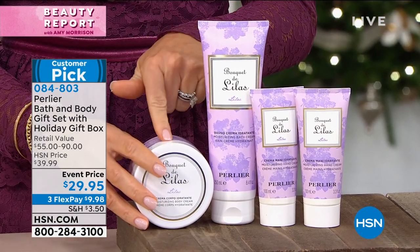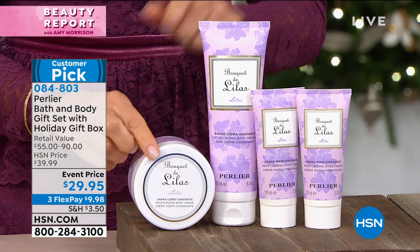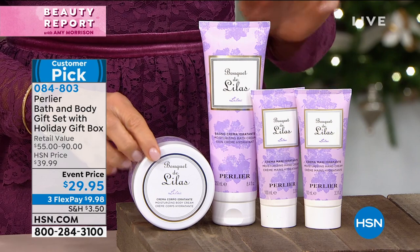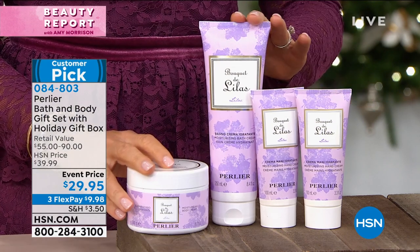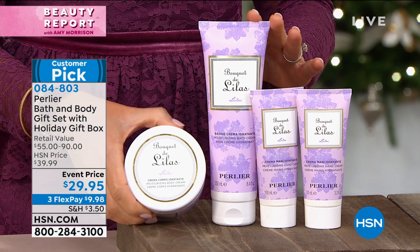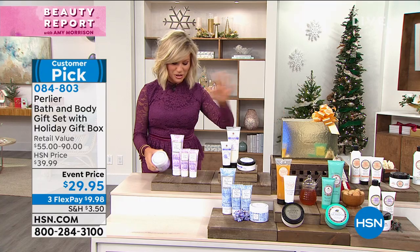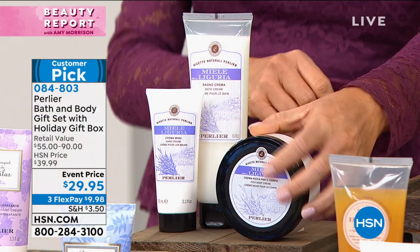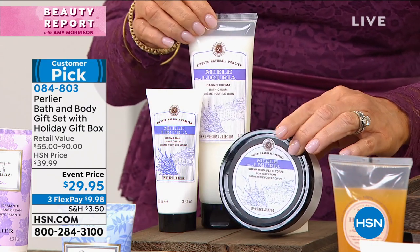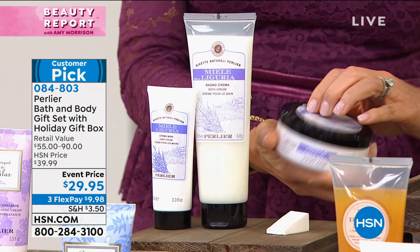You've got the lilac — four pieces. That body cream alone is over $30, plus two hand creams and the shower gel — that's another $60, about $100 worth of products, for $29.95, and it comes with a box. Lilac, last call. Here's the Honey Liguria — one of the rarest honeys. Once it's gone, it doesn't come back.